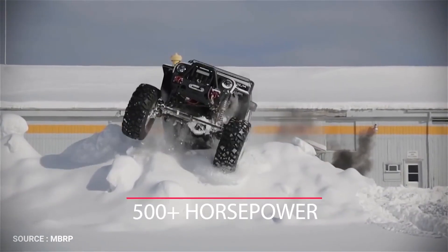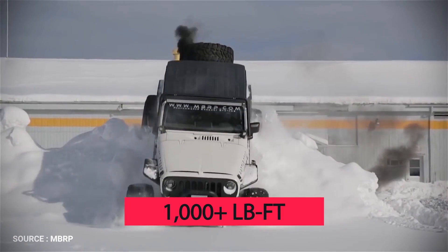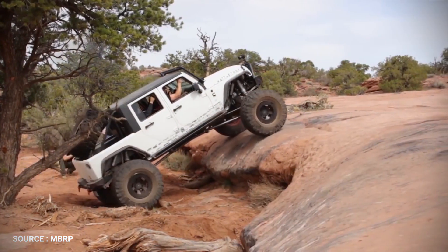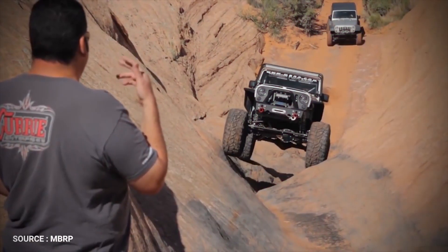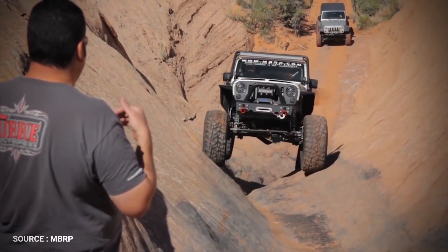Power is estimated at 500-plus horsepower with 1,000-plus pound-feet of torque, which means if there's a boulder this thing can't get over, it has enough torque to winch it out of the way. It's supercar power for a supercar price in an off-roader.